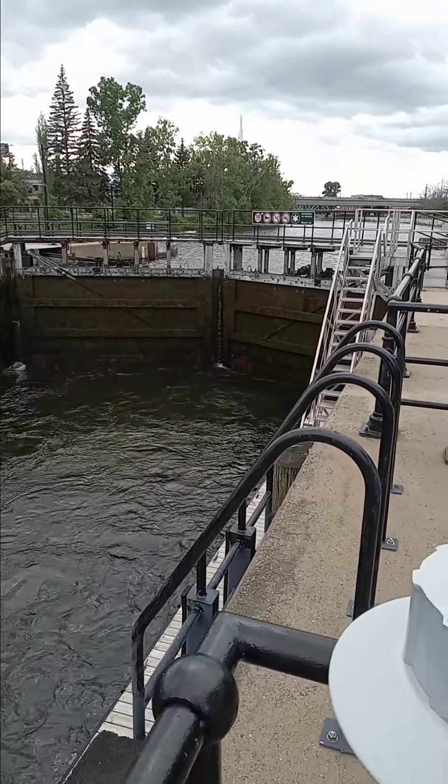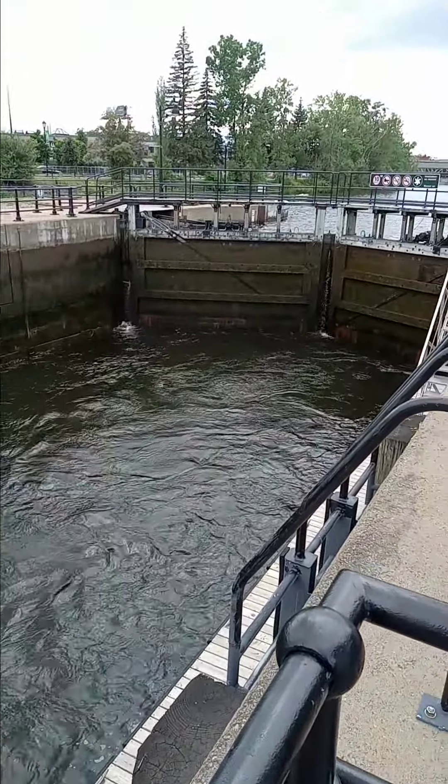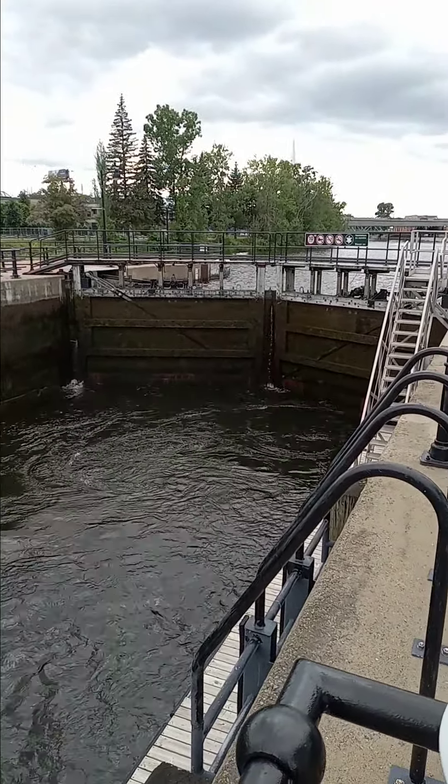Okay, thought I'd catch this. The locks were flooding open.